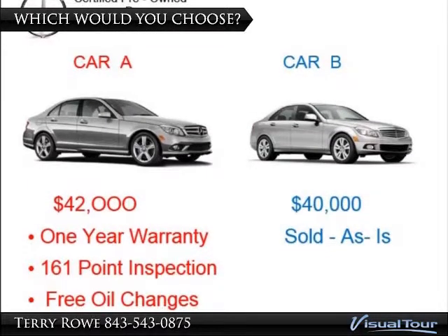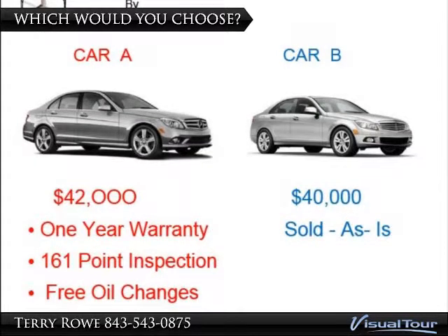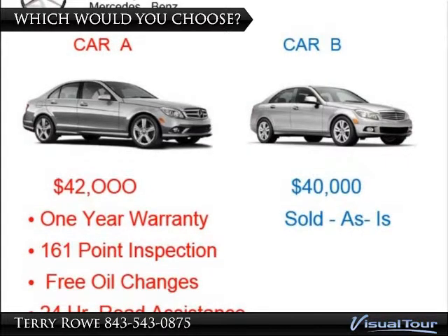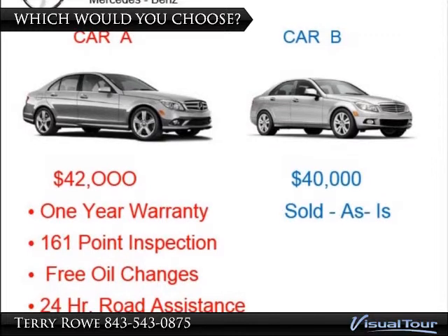For example, let's take a look at these two cars. Car A is $42,000. It's been through a 161-point inspection, and any problems uncovered have been repaired. It features a one-year warranty and free oil changes.